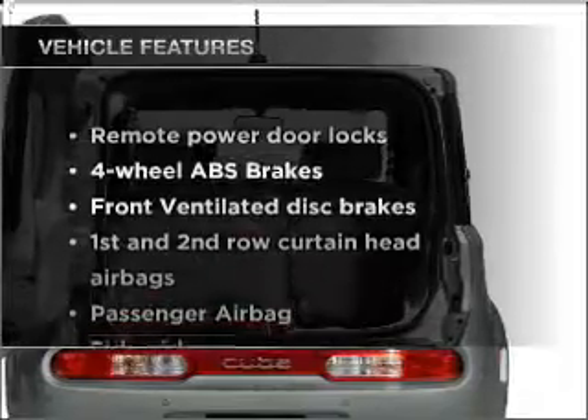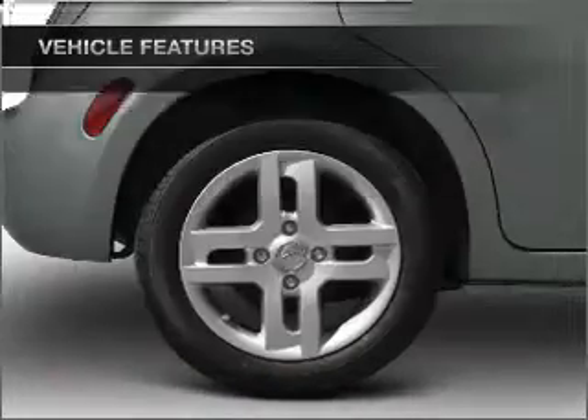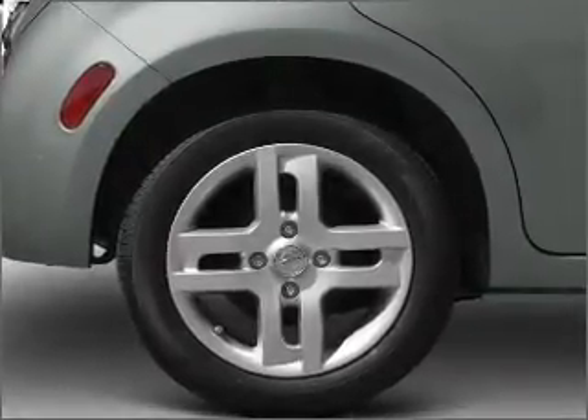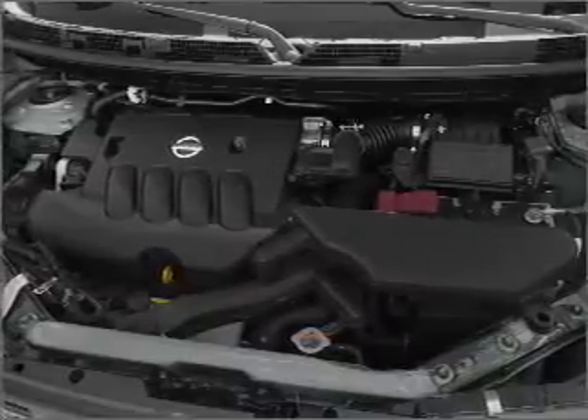Plus, enjoy these notable features that are included in this vehicle: power door locks, power windows, power steering, cruise control, power mirrors, an alarm system, an AM FM stereo with a CD player, and an adjustable tilt steering wheel.